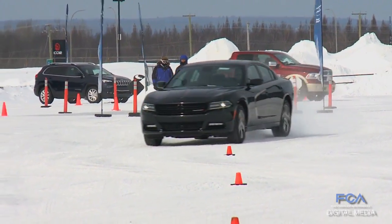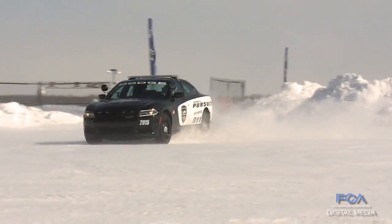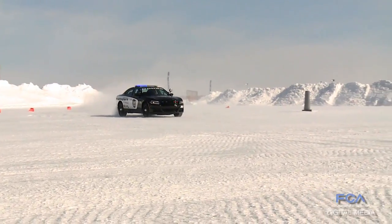They'll be able to drive the Dodge Charger and the 300 in all-wheel drive configurations with a rear-drive base. We even have one of our Pursuit Chargers here today, which I'm sure will be a lot of fun.